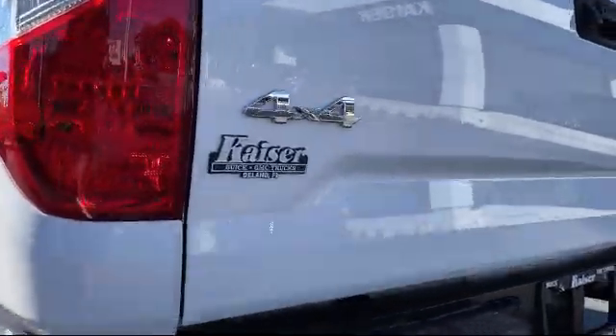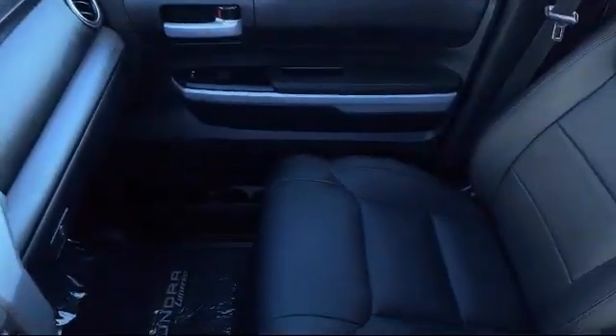It also features power windows, side airbags, and has less than 65,000 miles on the odometer.